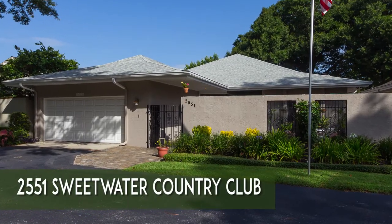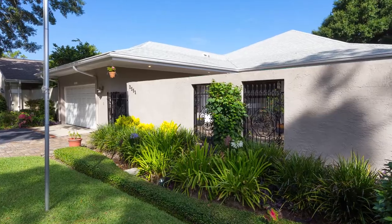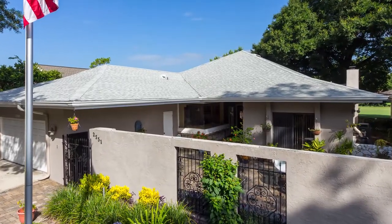Welcome to 2551 Sweetwater Country Club Drive. This is a beautiful three-bed, two-bath home with just over 2,800 square feet.